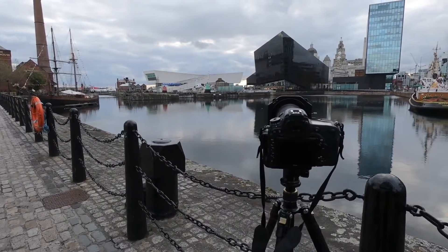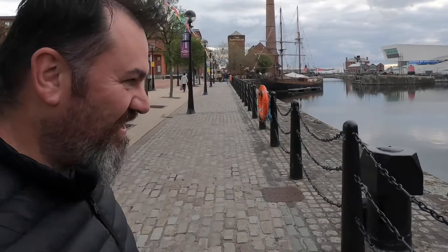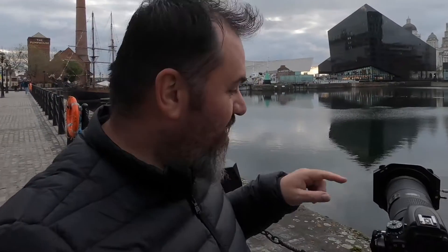So heading back to this corner now — we'll get set up and get the shot. I'm excited. I've got the 70 to 200 on. They're laughing because I've said it about 20 times. We've got the new Nissi V6 filter system — I'm actually smitten.